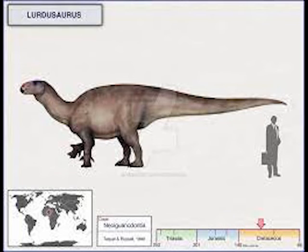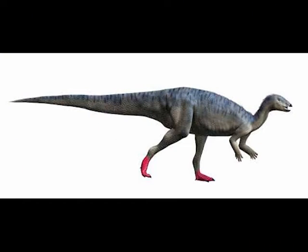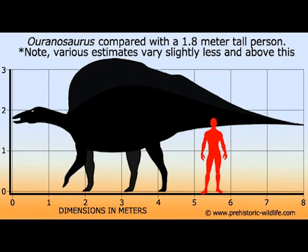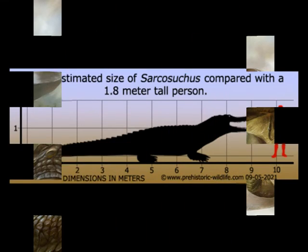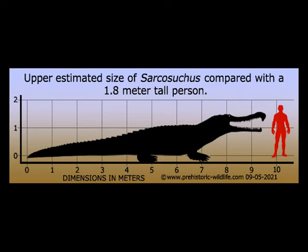Herbivores in the region were the sauropod Nigersaurus, the iguanodonts Lurdusaurus and El Rhazosaurus, and there was also the hadrosaur Aralosaurus. Though Suchomimus was the only dinosaur which fed on fish and predated in the rivers in this area, it wasn't the only supersized predator to do so. The El Rhaz Formation is famous for being home to the massive crocodile Sarcosuchus — a massive creature which we will look at closer one day, because I have some teeth to share.